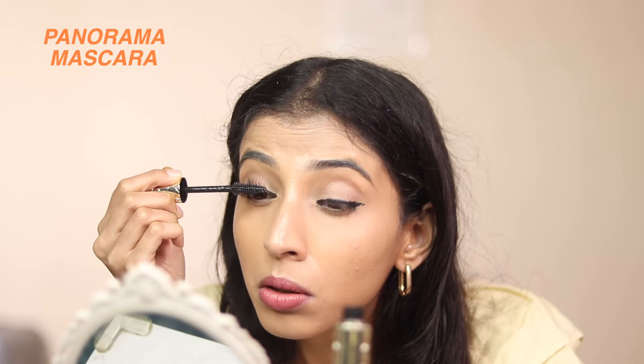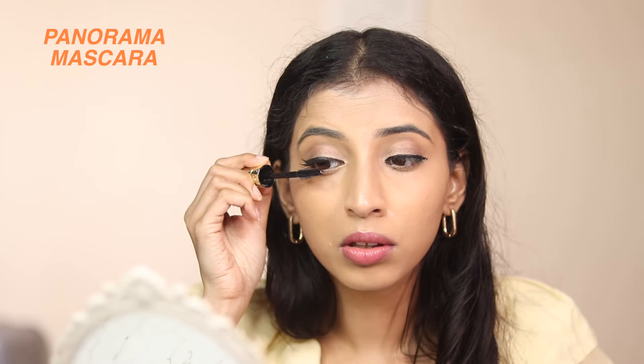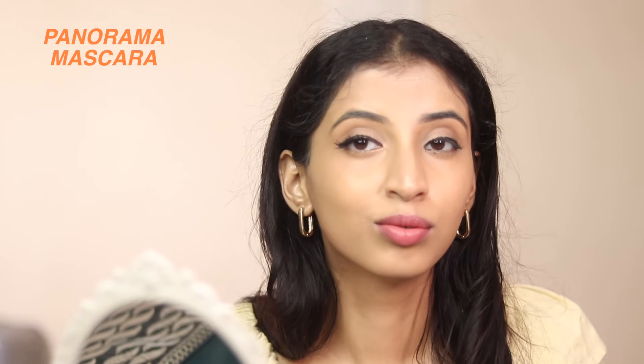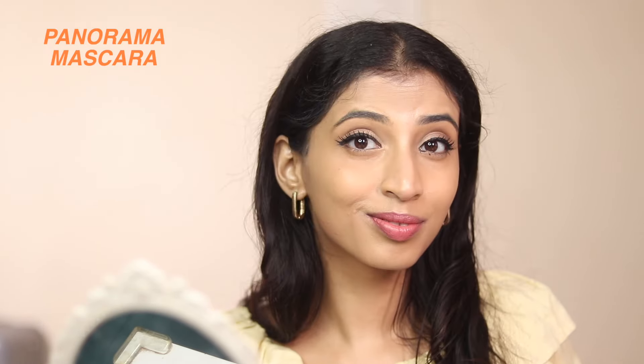For the mascara I have the Panorama mascara from L'Oreal. The wand is extremely stiff and can sometimes hurt your eyes. This is a lengthening mascara — it did not give much volume but it did give a good length to my lashes. If you don't have length to your lashes, you should definitely try it out.